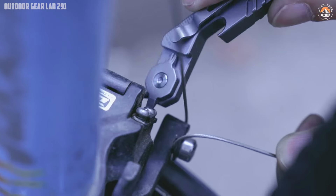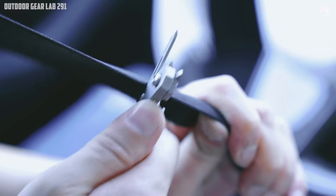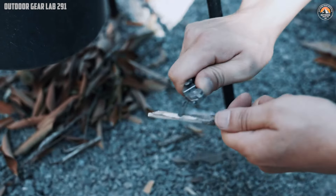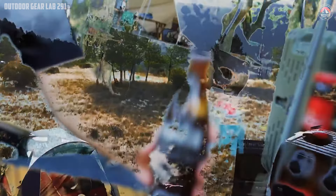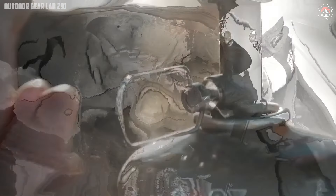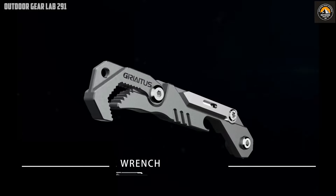Beyond its impressive functionality, the Geriitis EDC Multi-Tool is a testament to durability and practicality. Whether you're camping in the wilderness, hiking a challenging trail, or simply navigating daily life, this tool is an indispensable companion. The meticulous nine-stage craftsmanship guarantees a high-quality build that can withstand tough conditions, making it a reliable choice for emergencies and routine tasks alike. With the Geriitis EDC Multi-Tool in your pocket, you're equipped to handle unexpected challenges and everyday adventures with ease.